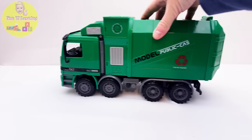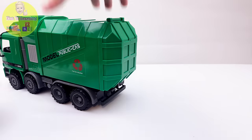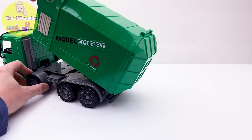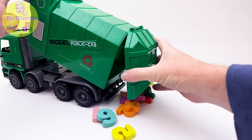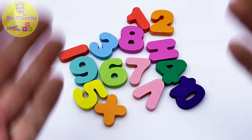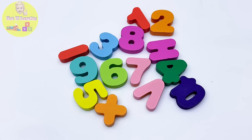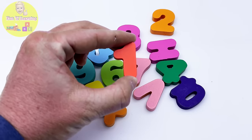Oh look, a trash truck! Oh no, it's going to dump out all its trash. Wait — this isn't trash, these are the numbers from our puzzle! What's our first number? The number one. Hmm, where is the number one? Ah, here it is — the number one!